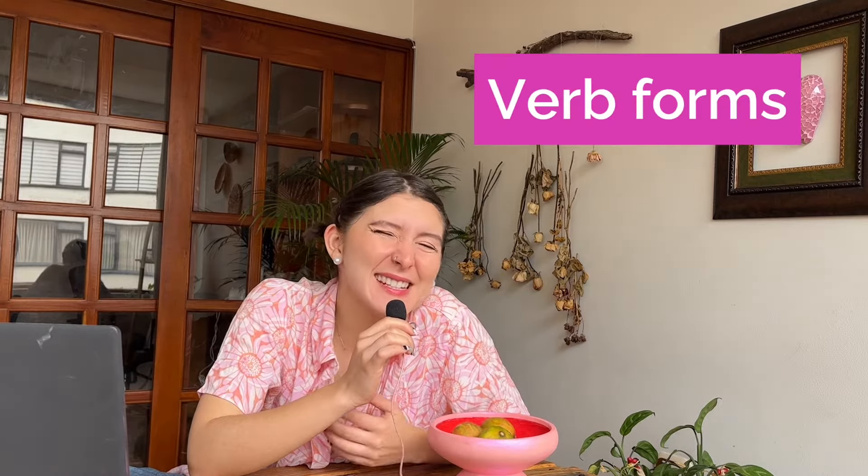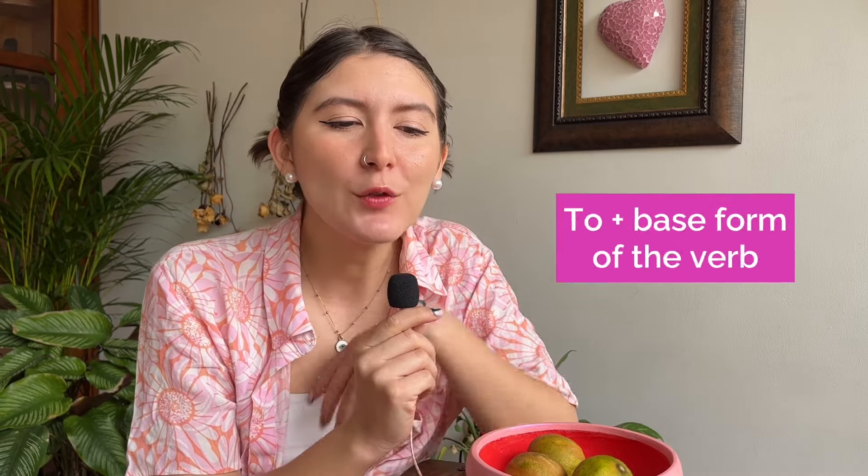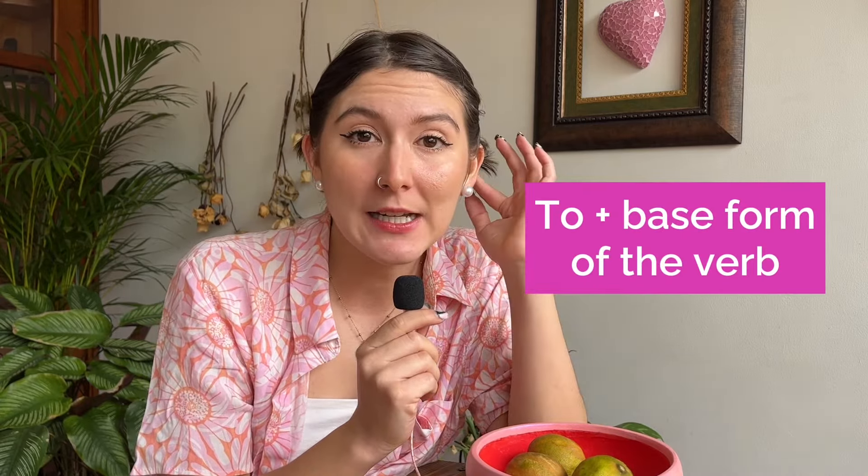Both are verb forms that can act as nouns in sentences. Gerunds end in -ing, as in 'swimming' or 'singing,' while infinitives are the base form of the verb preceded by 'to,' as in 'to swim' or 'to sing.'